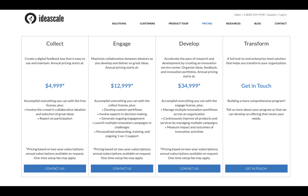Annual pricing for Develop starts at $34,000 based on a two-year subscription. It includes everything in Engage plus the ability to manage multiple innovation workflows across an organization, continuously improve products and services through multiple campaigns, and measure the impact and outcome of innovation activities. The Transform tier builds on Develop but is configured in conjunction with the product developer — you tell them about your program and they develop an offering that meets your needs.